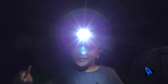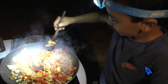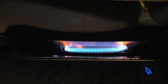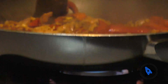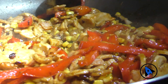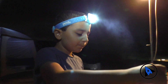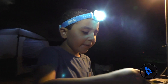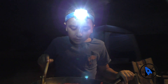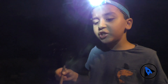Now it's time for cooking. Today's dish is chicken wraps. And in it we put garlic, red pepper, corn, and chicken.